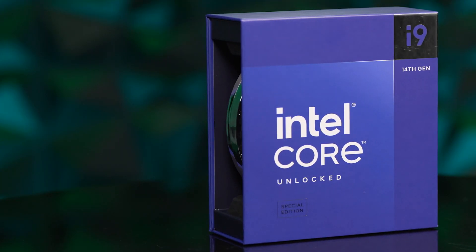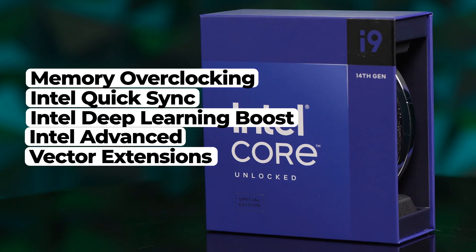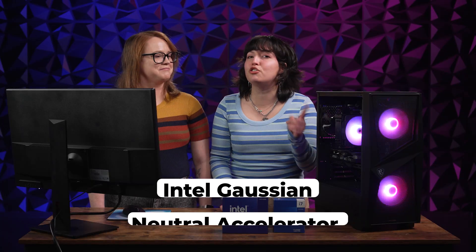Think of your data going from a one-lane freeway to a two-lane freeway. The thread director monitors how each core is performing with incredibly fast precision, providing feedback to the operating system in real-time to better optimize the flow of your tasks. All of the processors in the 14th gen series are compatible with memory overclocking, Intel Quick Sync, Intel Deep Learning Boost, Intel Advanced Vector Extensions, and Intel Gaussian Neural Accelerator.